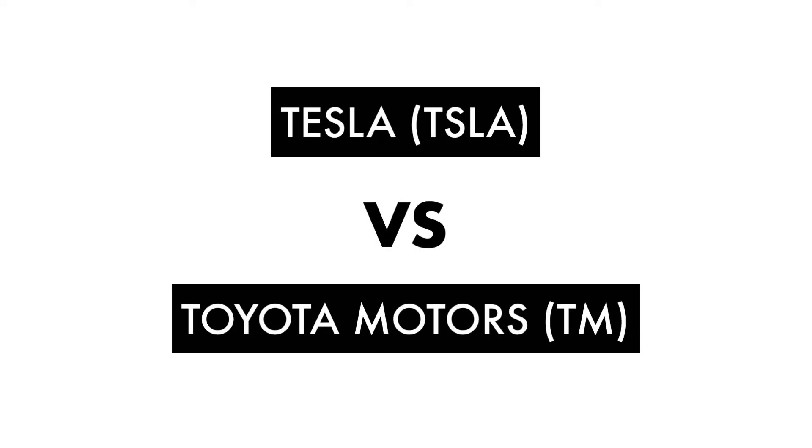Today on GrowthShares, let's compare which company — Tesla or Toyota Motors — makes a better long-term investment.